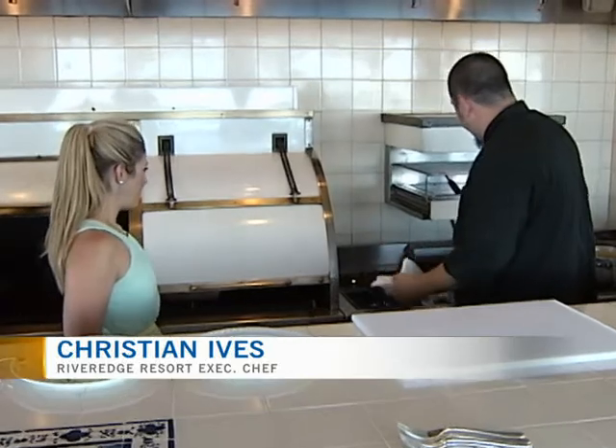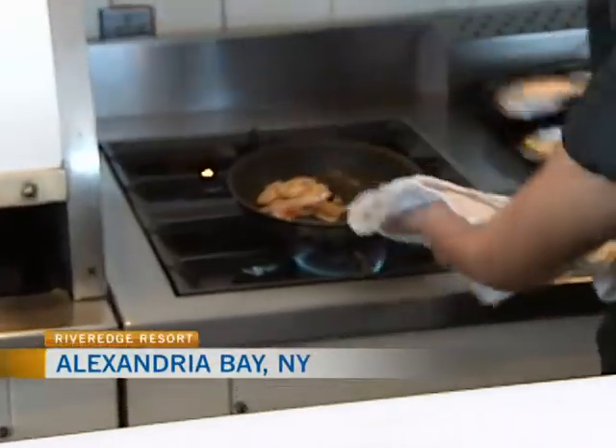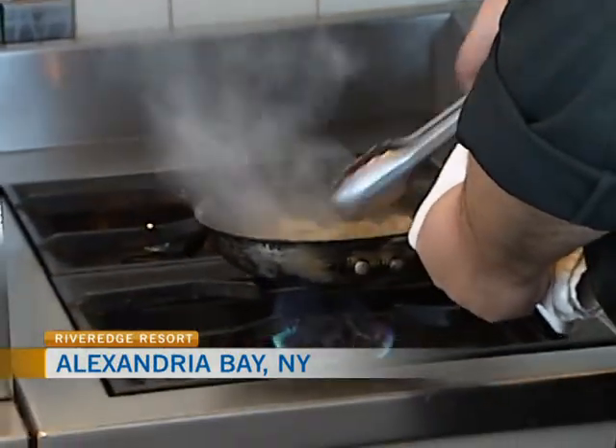We do have the strudel already baked off. I'm going to sauté off the hearts of palm relish. This is a blend of blanched hearts of palm, some peppers, onions, garlic, a little rice wine vinegar, salt and pepper.